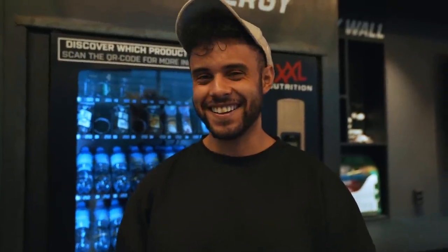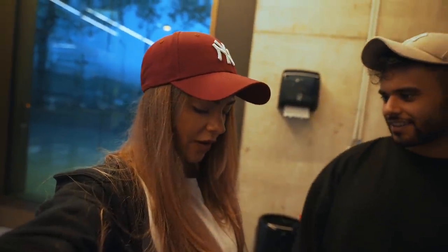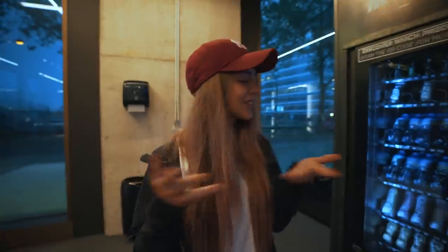Good morning, Nabil. I have a question - notice something different about my hair? The hair turned out pink instead of ashy blonde - it's pink hair. She has pink hair. You know what guys, the real glow up is always from the inside out. That's the one thing that counts.